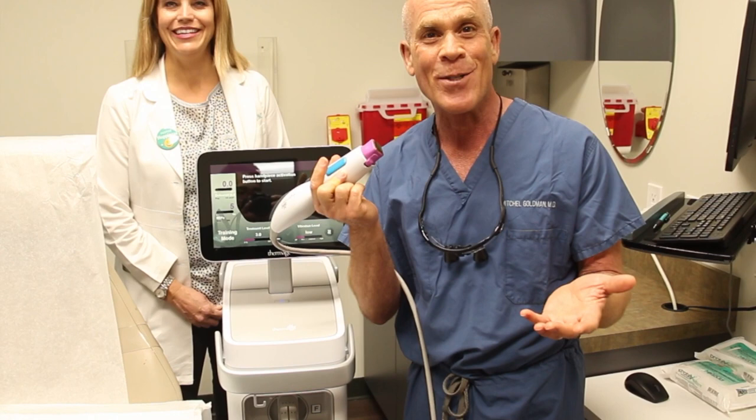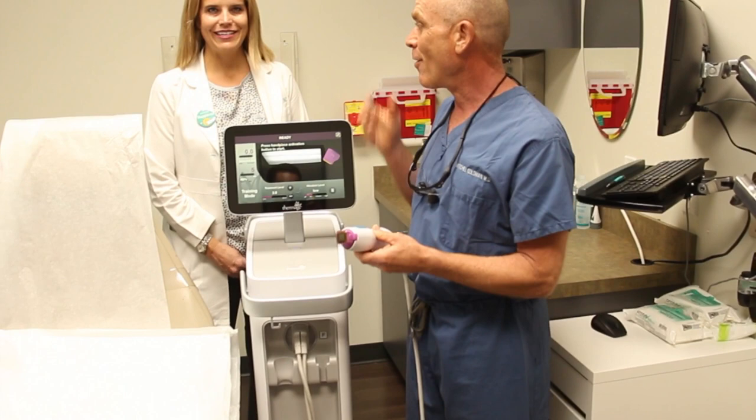So please come in and have your skin tightened. Laizanne, our physician assistant, is the world's expert in Thermage.